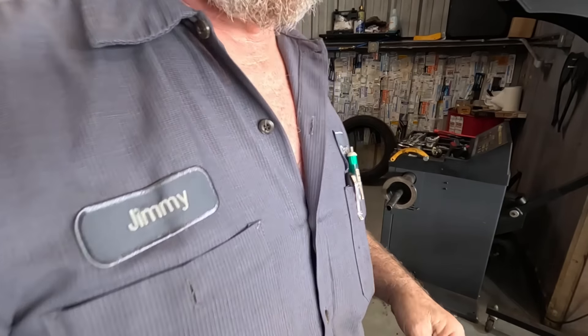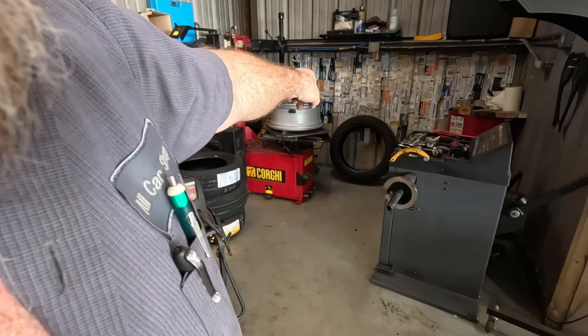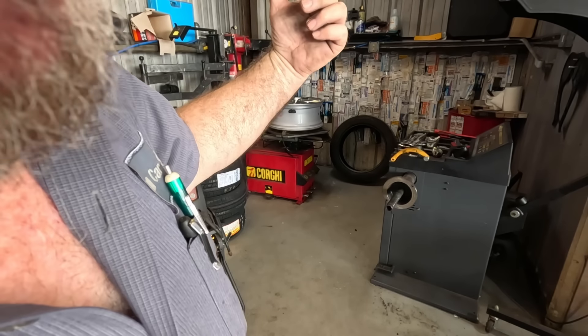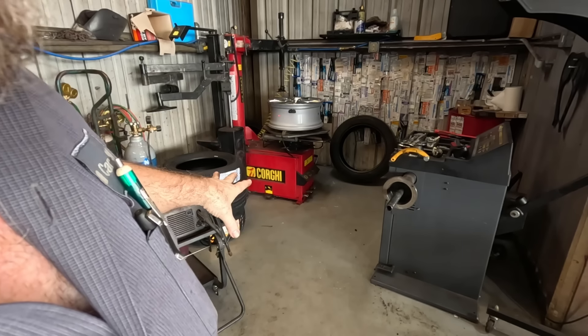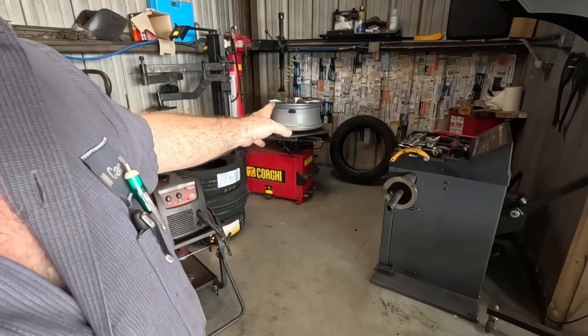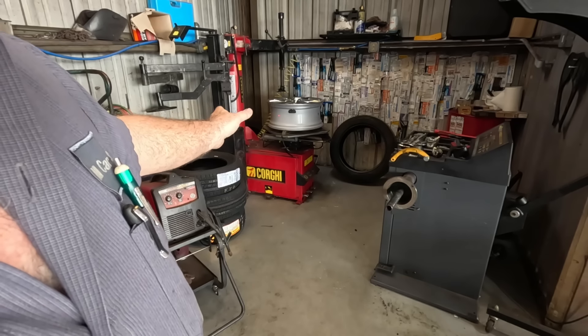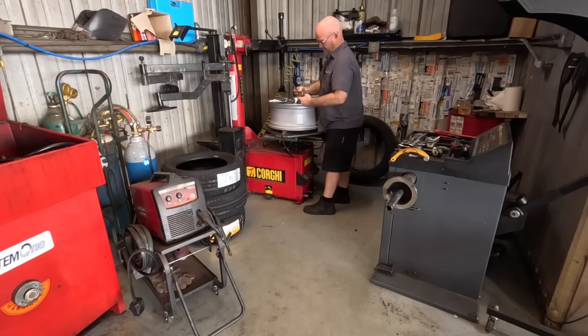For those of you who don't know: when you take the tire off, you want that sensor on the other side so you're lifting it over that first. And when you put the tire on, you want it on the opposite side so you're putting it over the sensor last. We're going to reuse the sensor so I definitely don't want to damage it. When I did that big truck tire with the new sensor, it didn't matter.